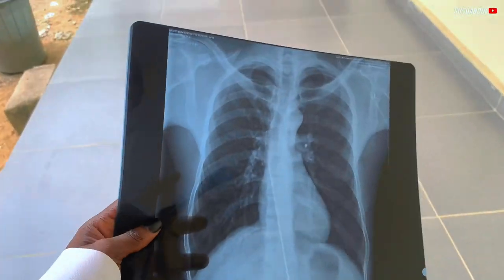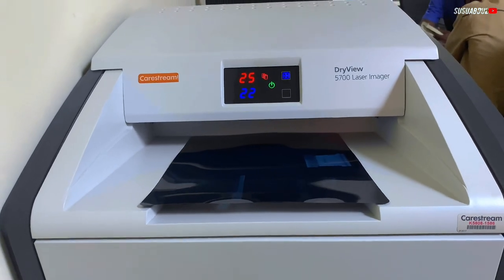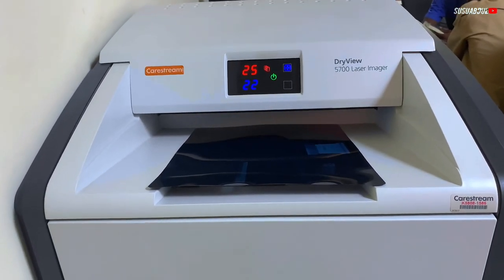This is the output — this is the radiograph. And again, another printing. As you can see, this is how the printer works. So if you just finish exposing there, then you print.